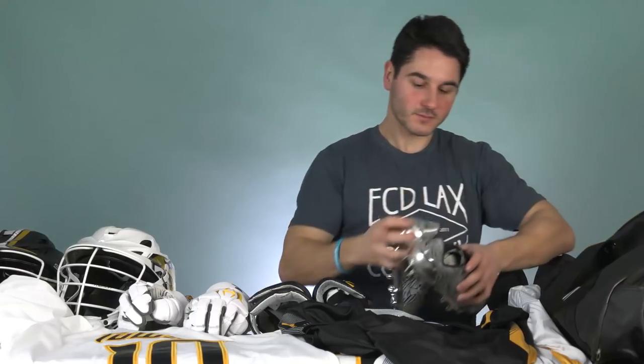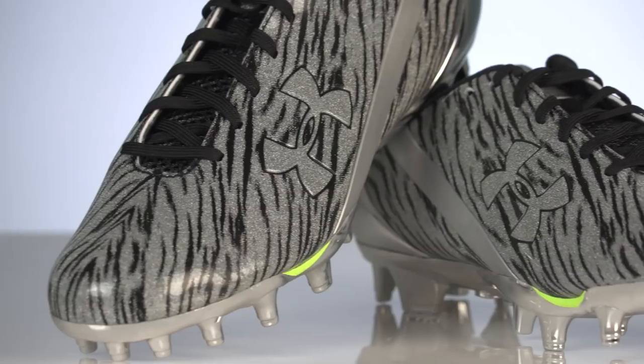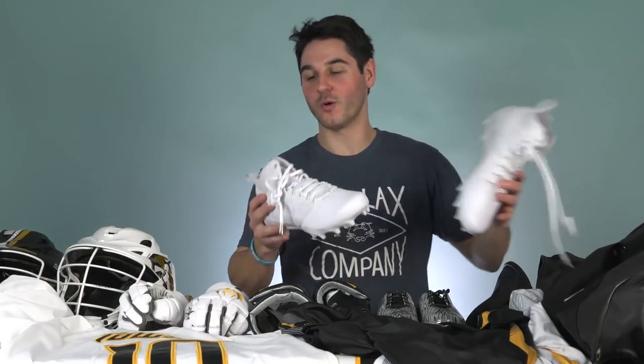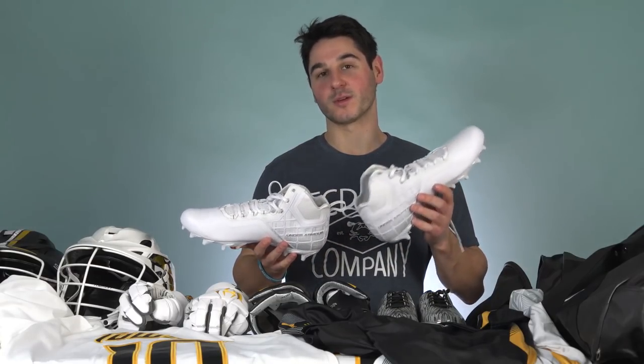And then footwear. We've got a really custom pair of cleats - these are chrome tiger stripe cleats with a chrome sparkle and black tiger stripes. These are pretty flashy and you might not see a ton of guys wearing those because of the flashy look. And then we've got the all-white Banshees. I think these have proven to be some people's favorite around the office, and they're pretty popular at the college level.